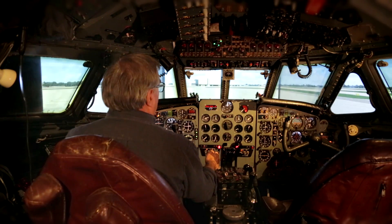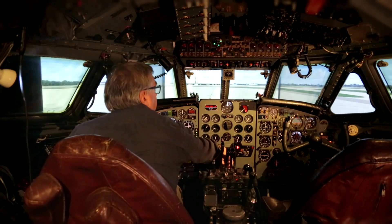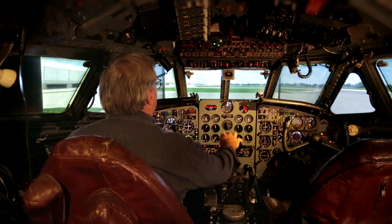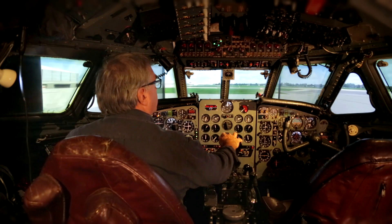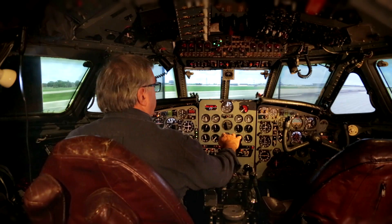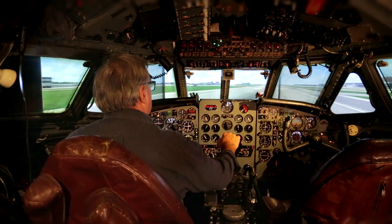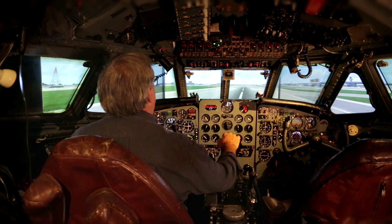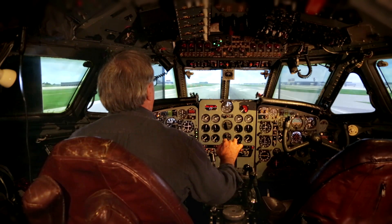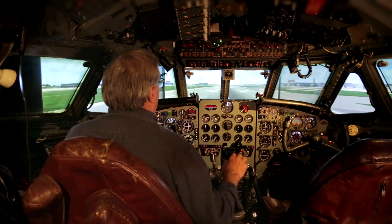We'll start our taxi run on two engines, so handbrake off. While we're taxiing I'll start two and three. I'm steering the Comet by a nose wheel steering wheel which is just to the left-hand side of the main control column, and we're just turning on to 27L now. Check our systems — I'm going to give it 20 degrees flap. I think we're ready to go.